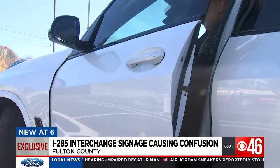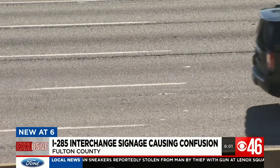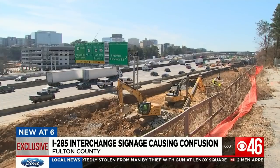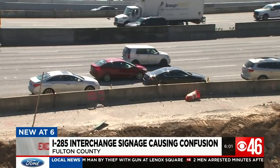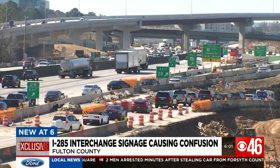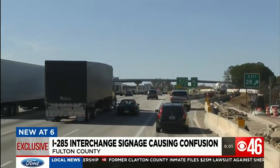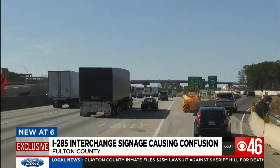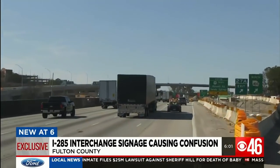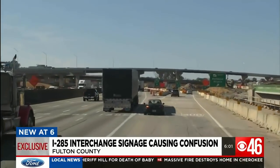It's a madhouse. Charles Goldberg has lived near the perimeter in Dunwoody for more than 20 years, but there's one stretch of I-285 that drives him crazy. Traffic is just incredibly dangerous and frustrating. You see a lot of road rage and you see a lot of accidents happening. The area near Georgia 400 has been under construction for several years, but Goldberg believes the signage in place, specifically on westbound 285 approaching 400, is confusing drivers.